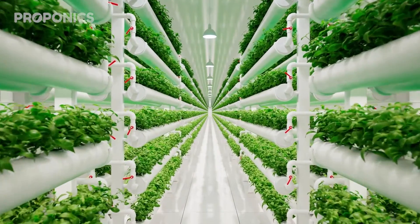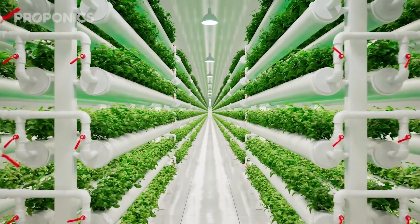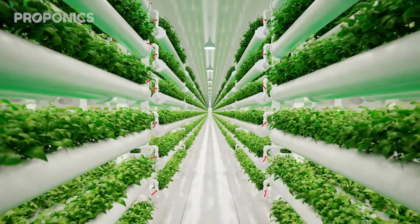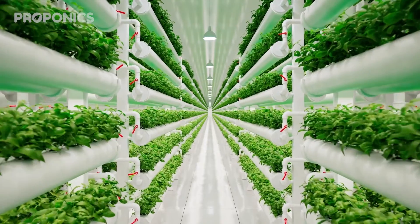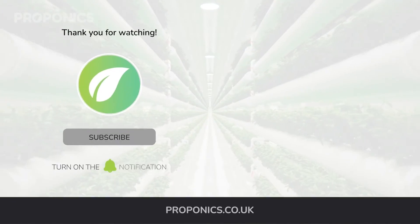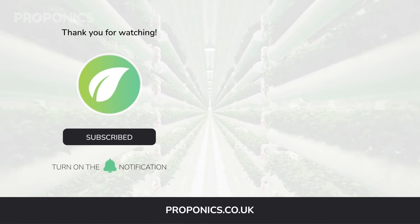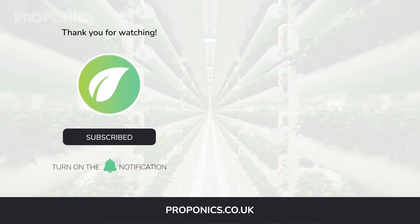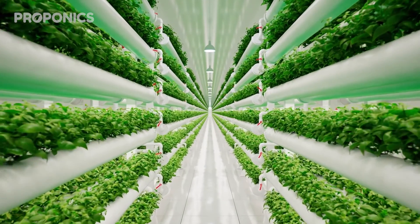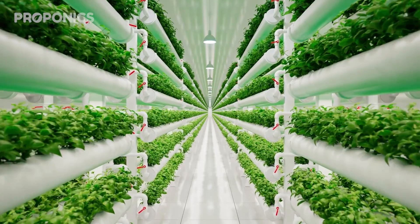If you liked what you just saw, click the link in the description to find a full detailed article on this video's topic. Click the link on screen now to access free hydroponics courses and join our growers community. If you learned something new today, hit the like button, let us know in the comments, subscribe for more hydroponics educational content, and visit proponics.co.uk for in-depth articles on all things hydroponics.